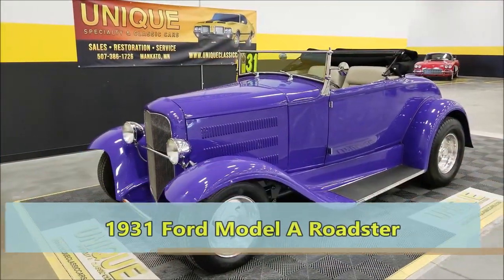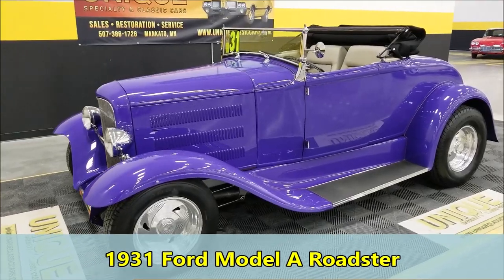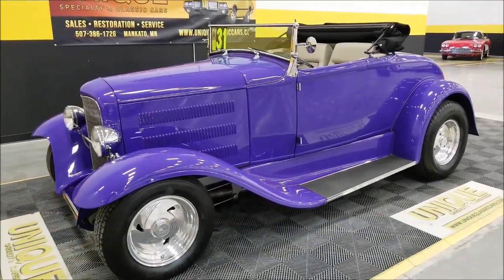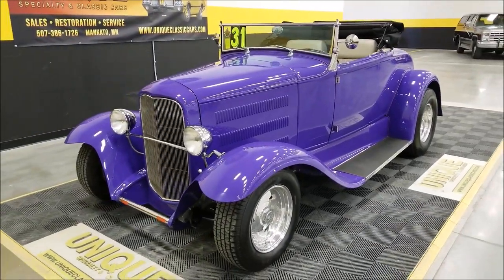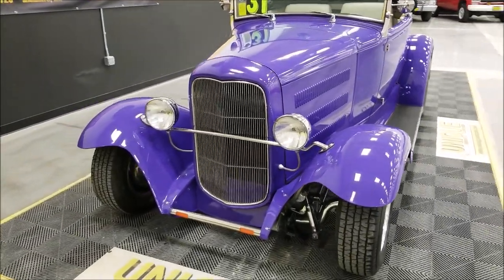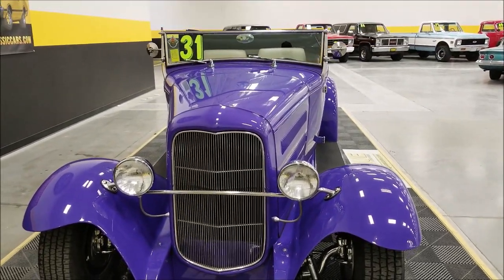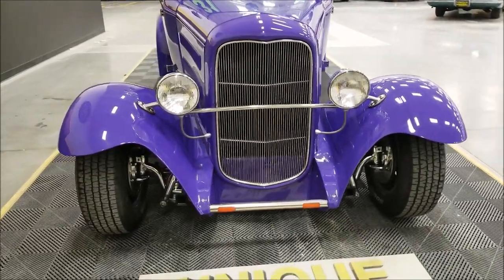Here we have a 1931 Ford Model A Roadster street rod — a very nice looking little car. This particular car is all steel, including the fenders, hoods, door, and decklid. It is powered by a 350 Chevy small block underneath the hood, paired with a 350 automatic transmission.